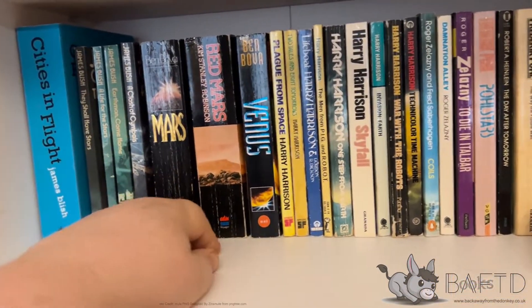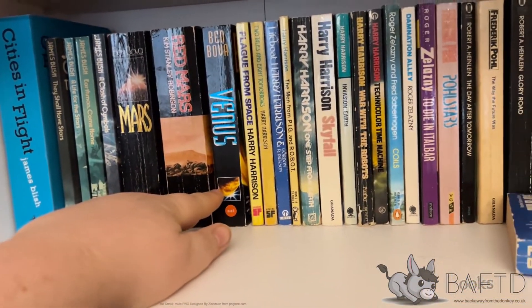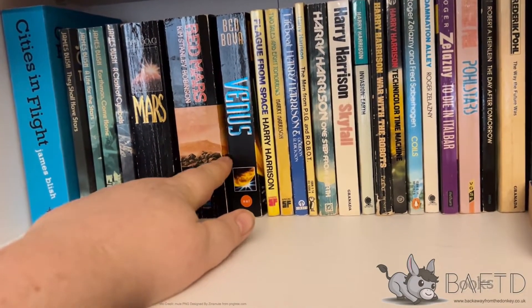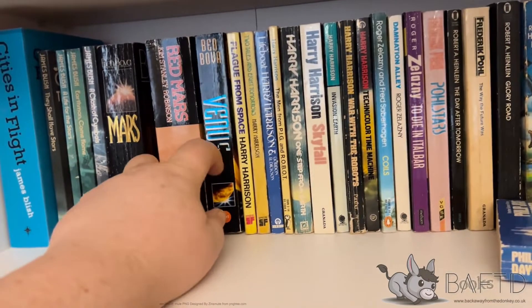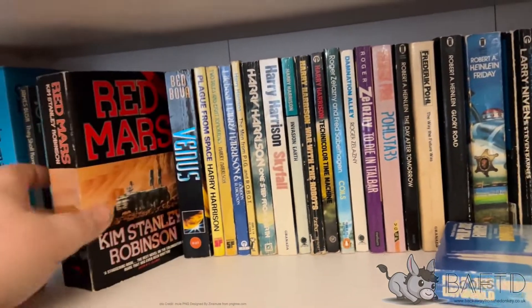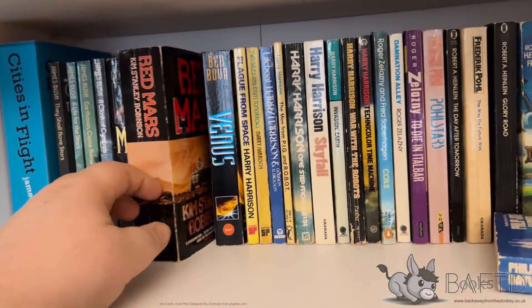I've got two of Ben Bova's Grand Tour books here, and I don't think I've got them all but I've got about ten of them - Mars and Venus in between. Kim Stanley Robinson's Red Mars - so where Green Mars and Blue Mars are, I must figure out - they must be on another shelf somewhere.